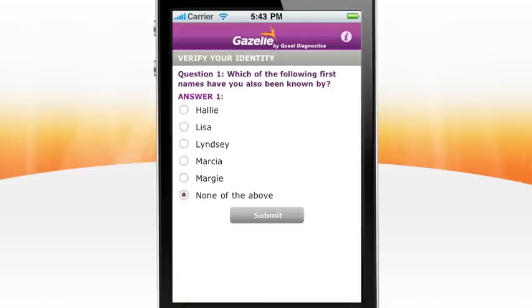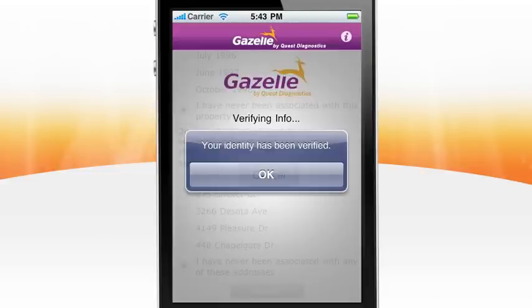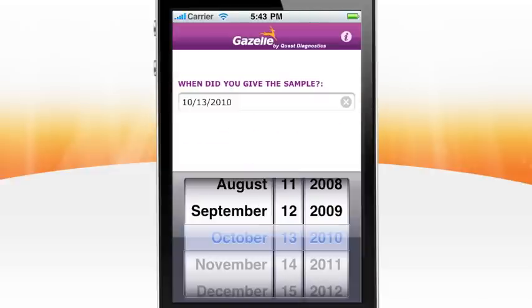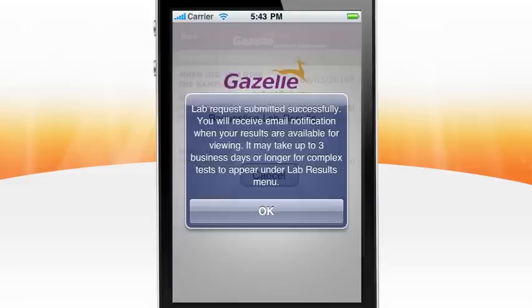Next, you will be prompted to respond to a couple of security questions to verify your identity. Now select the results you are interested in receiving. Identify the date of your visit, provide the prescribing practice name and phone number, and that's it — your request is underway.